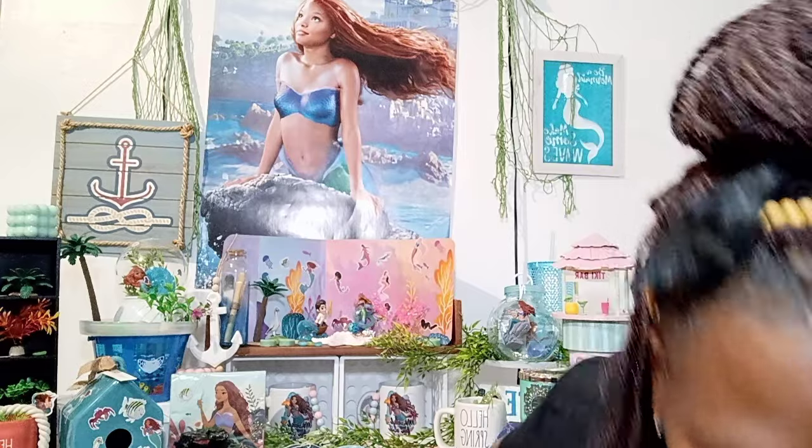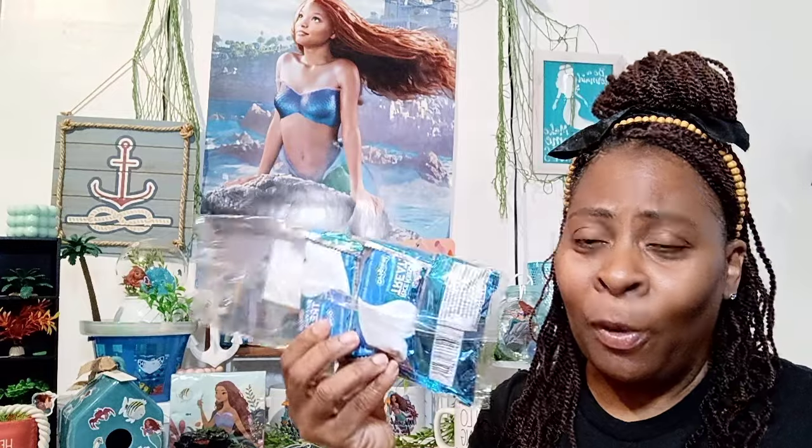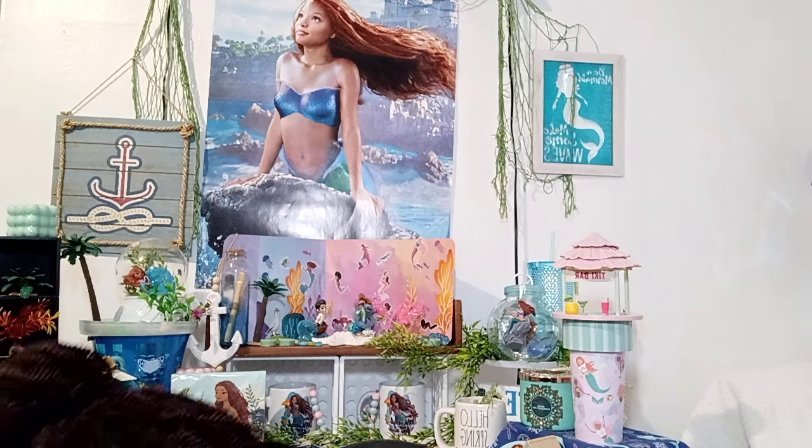Next in my package — something else my daughter got into. She wanted these Rice Krispie treats — she took one out of the snacks already. But she knows I like to do a haul, so she left them for me to show. They had a four pack of the Rice Krispie treats, so I grabbed that for her.